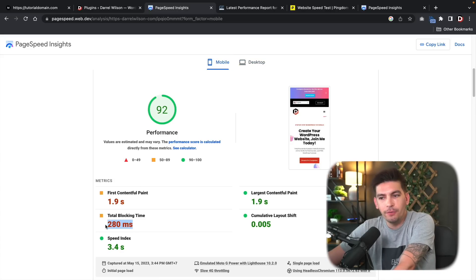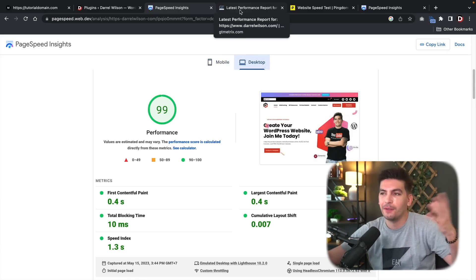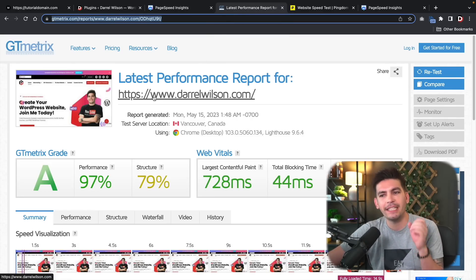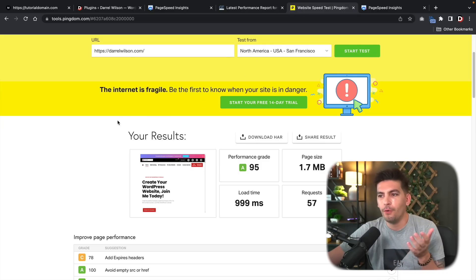We do have a little bit of work to do, but 92 is still a win. You'll never get 100% for everything. For GTmetrix we have a 97% metrics grade, and for tools.pingdom we have a 95% performance grade.